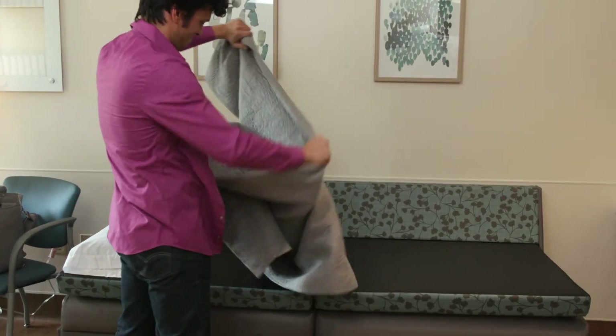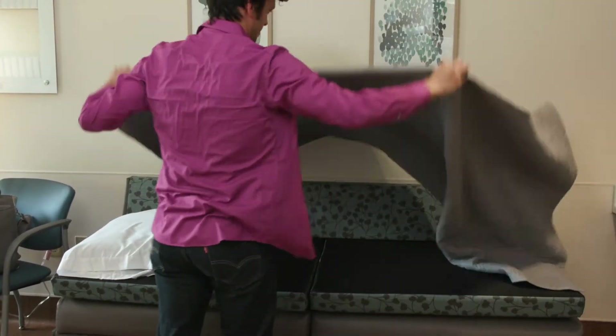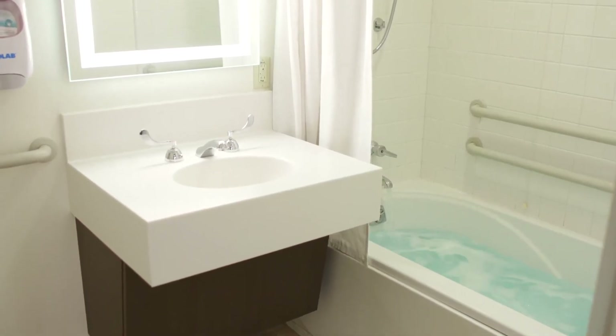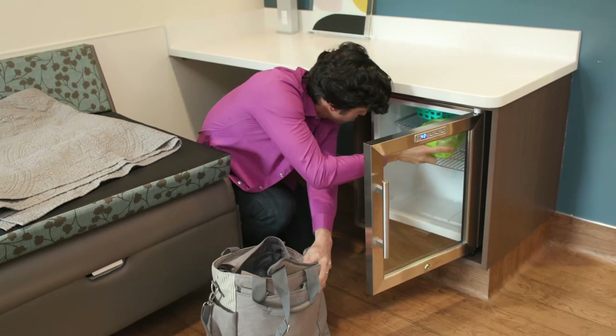Each room is fully equipped with amenities to make your stay as comfortable and stress-free as possible, like a private Jacuzzi tub for non-medicated comfort measures and nitrous oxide available during labor.